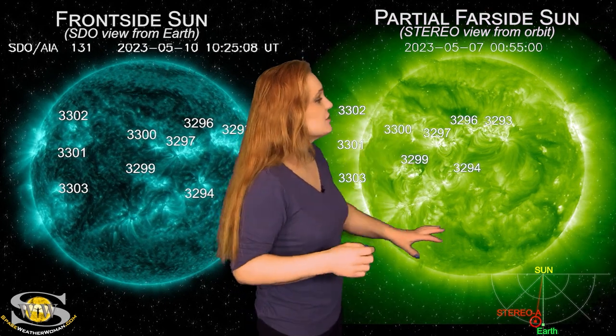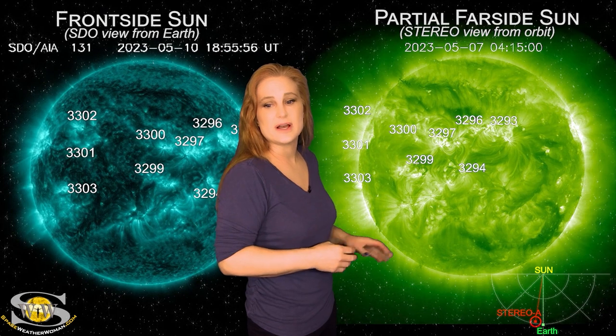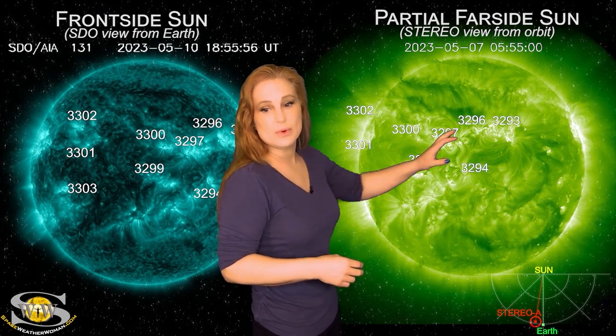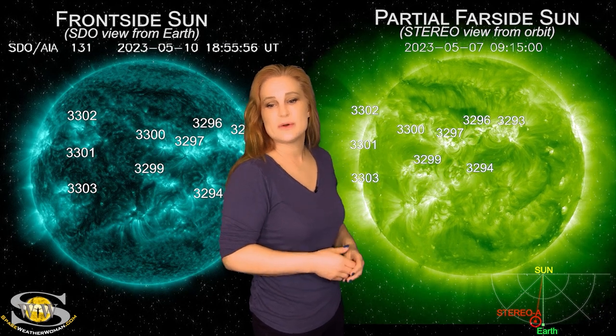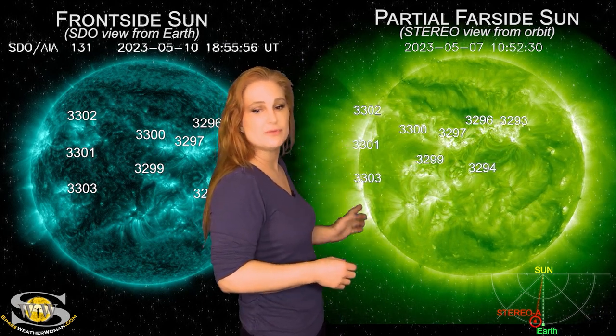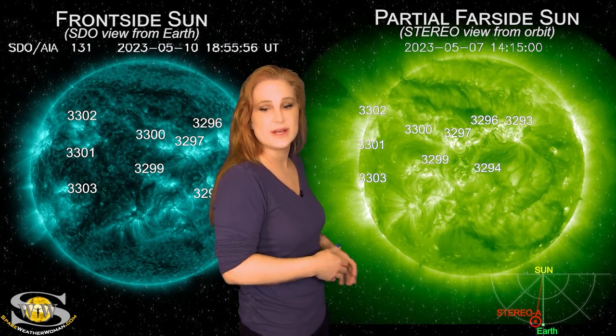As we take a look at our sun's far side via Stereo A, which is looking at the sun just a tiny bit from the side, you can see all of the activity really is center disk and rotating to the west limb in Stereo's view. You do see a few active regions that are going to be rotating into Earth's view over the next couple of days.